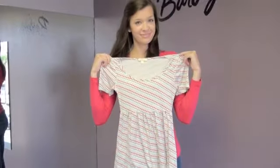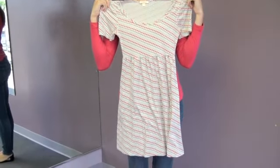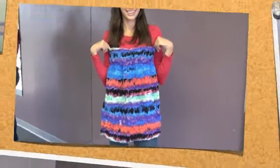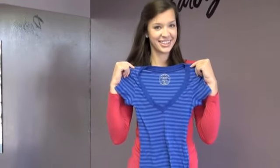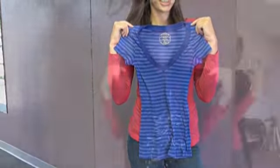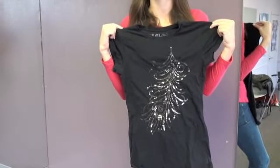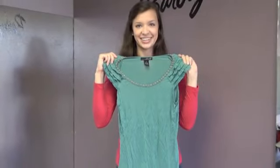Bold and busy prints are a serious don't. You don't want to distract from what the casting director wants to see, which is you. Horizontal stripes are not always the most flattering print. Stay away from sequins and embellishments, as this can be distracting.